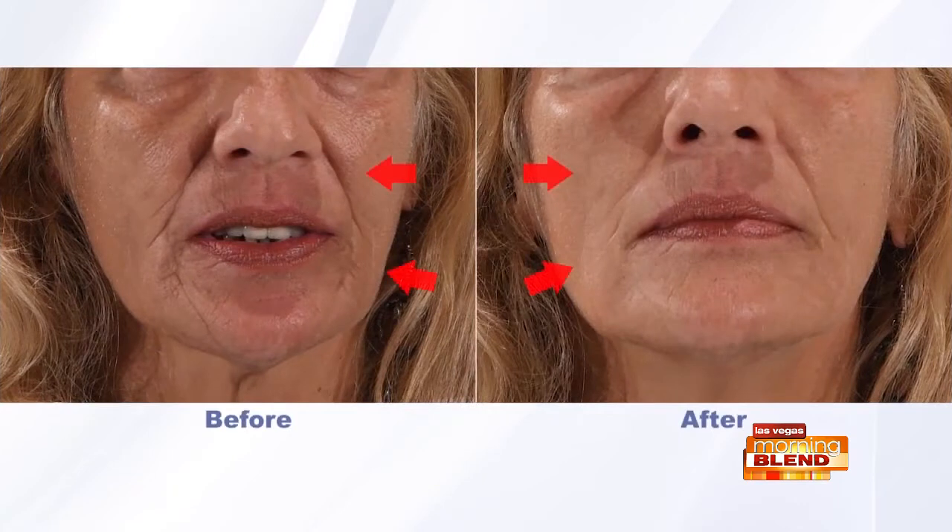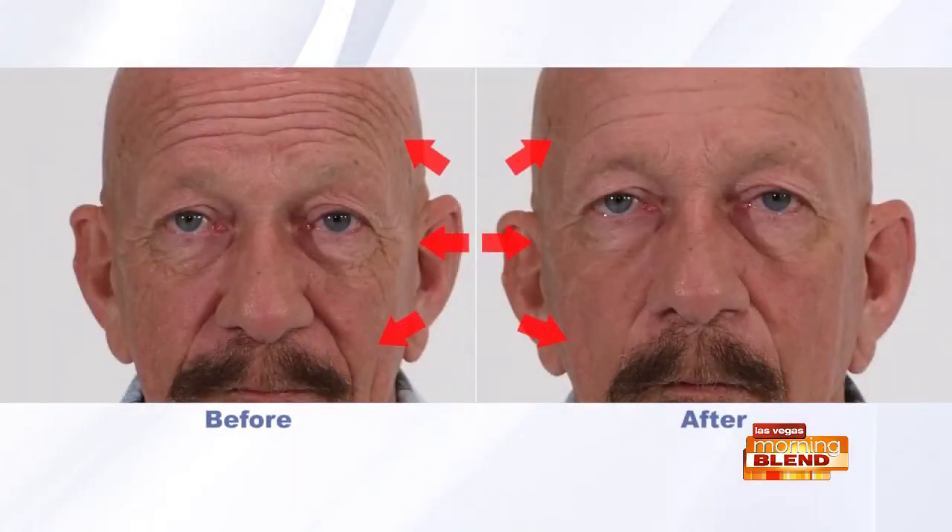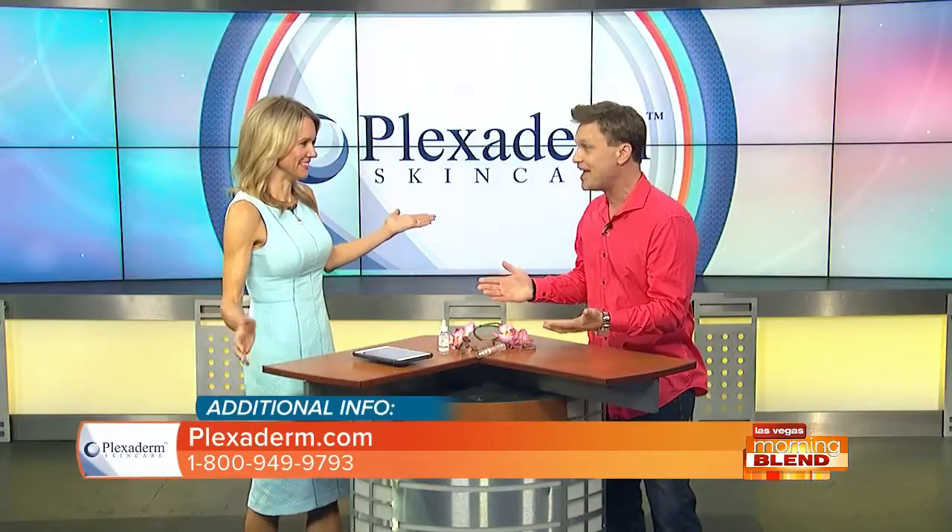The problem areas include under eye bags, forehead lines, crow's feet, laugh lines around your mouth, and that loose skin under your neck — people know it as turkey neck. You can get it with normal signs of aging or maybe when someone has lost a lot of weight. They feel great, but then they're insecure about the loose skin. Plexiderm is working on that as well, and with Plexiderm we've made it much easier because it's just a cream working in minutes.